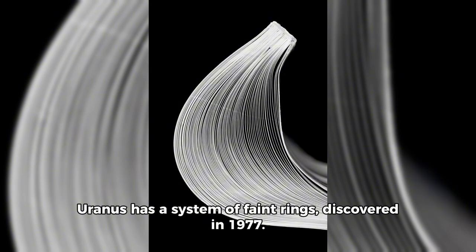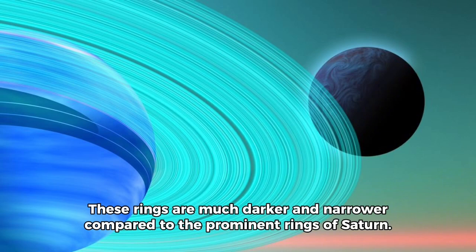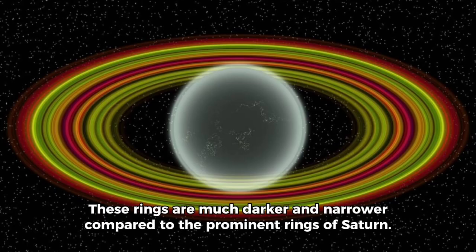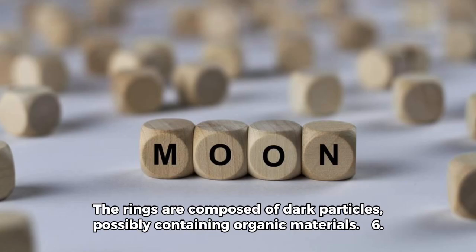Uranus has a system of faint rings, discovered in 1977. These rings are much darker and narrower compared to the prominent rings of Saturn. The rings are composed of dark particles, possibly containing organic materials.